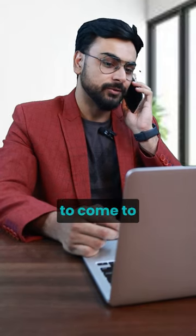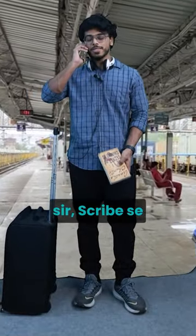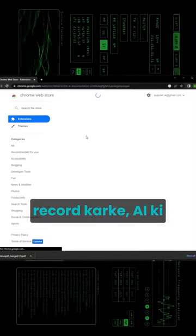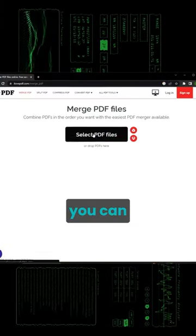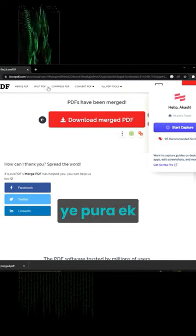I just need you to come to the Google Meet link. I want to buy two PDFs. Okay, sir. I'll do it with Scribe. Scribe is a Chrome extension which records your screen with AI, creating a step-by-step tutorial with screenshots and written text. Simply start capture, you can start recording the screen, and stop capture and make it a whole tutorial.